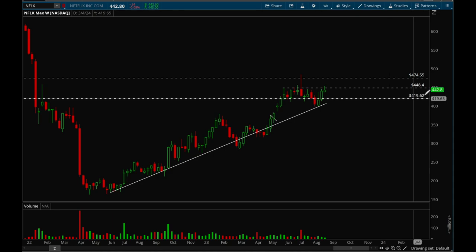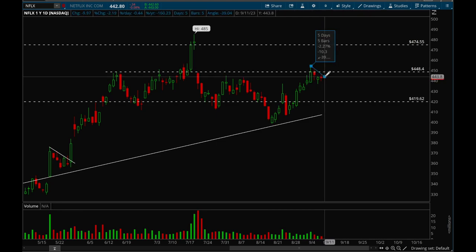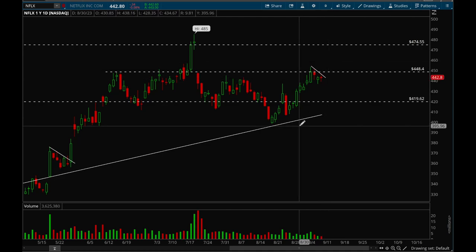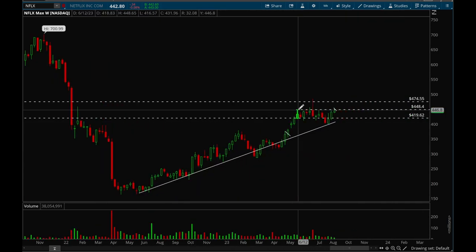Next up, Netflix. Netflix is trying to break that 448-450 level again — tried to break out but closed below that, another failed breakout. But on the daily chart it actually looks really really nice: a very nice bull flag forming, and if it can take out Friday's high of 446 there's a very good chance it could break out. Netflix is looking very good, and if I had to pick one play for big-cap tech stocks, Netflix would be my top choice.